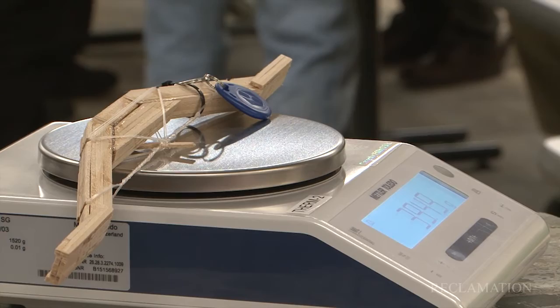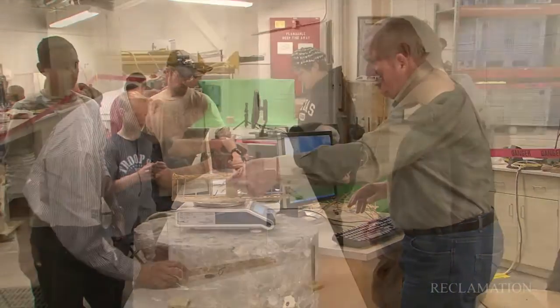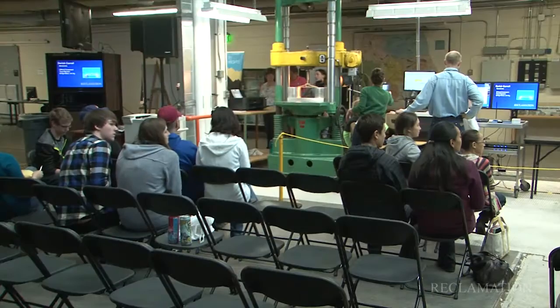When students arrive, they get registered. We have RFID tags for all their bridges that keep all their data intact. They will have their bridges weighed, make sure they meet all the specs with the maximum dimensions of the bridge. And then they'll go ahead and we'll test them on our small testing machine until failure.